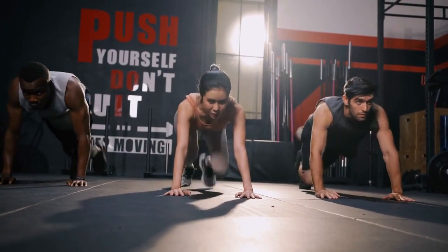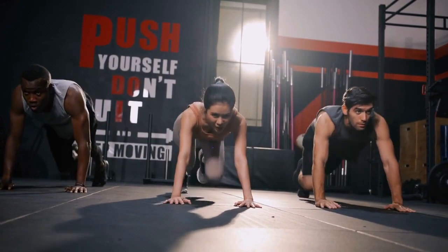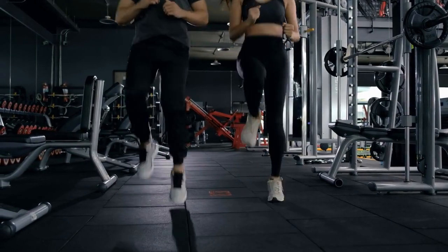So why is cardio the knight in shining armor here? Cardio raises your heart rate, accelerating metabolism and burning calories. This process mobilizes fat as a primary source of energy, especially during prolonged exercises.